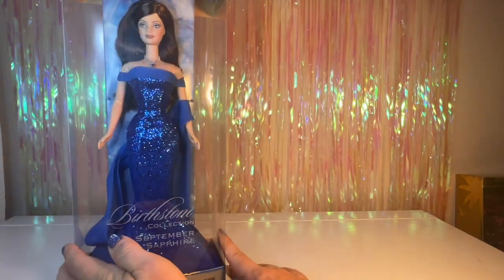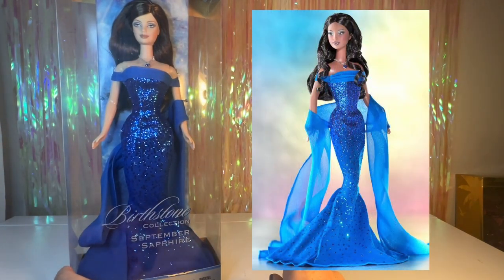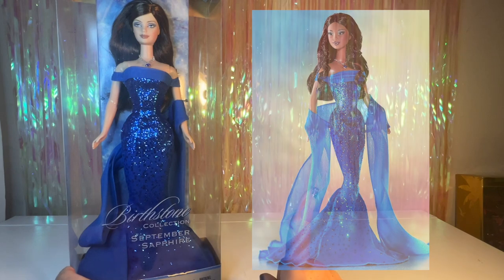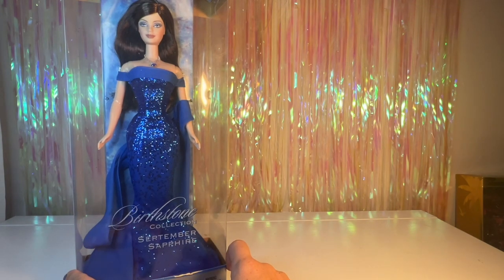There were two other versions for September that you could choose: there was the beautiful African-American one with the goddess face sculpt, and then there was a blonde one. I really struggled between the blonde or the brunette, but I do have quite a few blondes already, so let's go ahead and get her open.